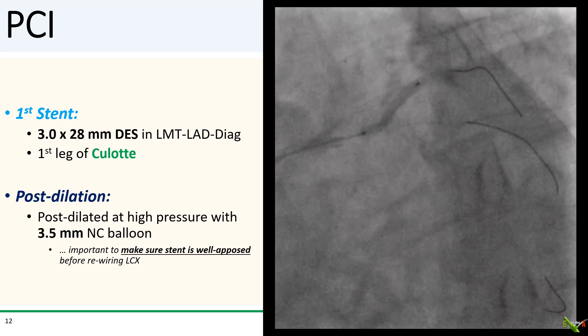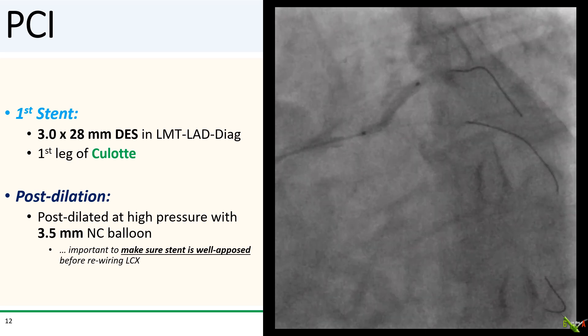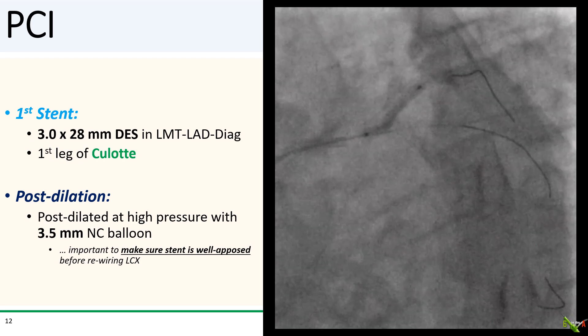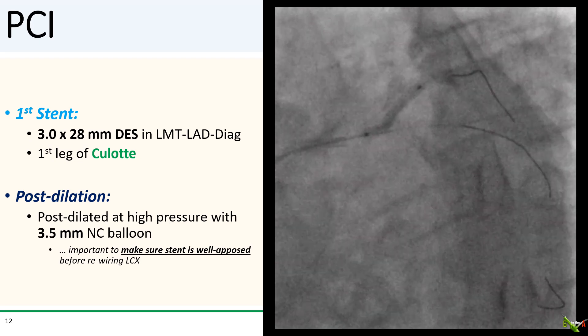The first stent — a 3.0 by 28 mm DES — was placed from the left main through the LAD into the diagonal. This is the first leg of the culotte and intentionally jails the circumflex as well as the high OM. I made sure to post-dilate at very high pressure with a 3.5 mm NC balloon to ensure the first stent was extremely well opposed before rewiring the circumflex, reducing the chance of the new wire ending up beneath a strut.